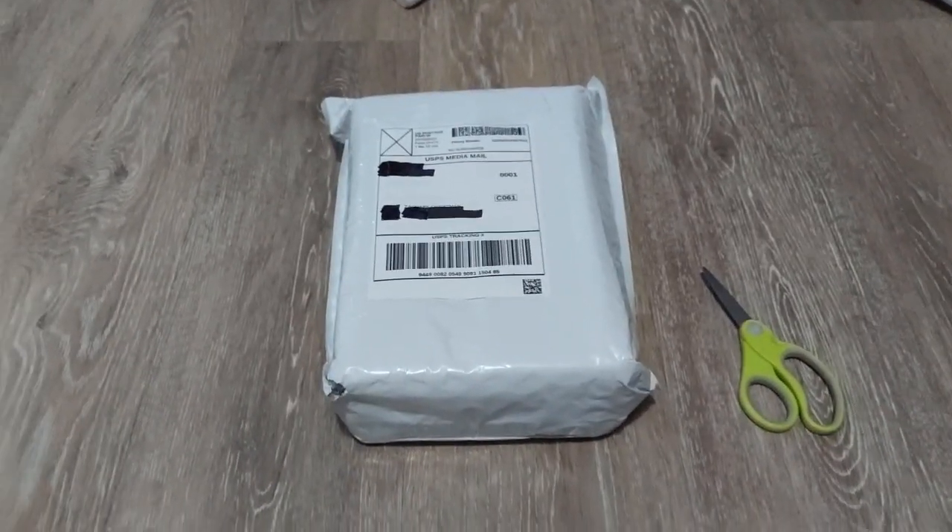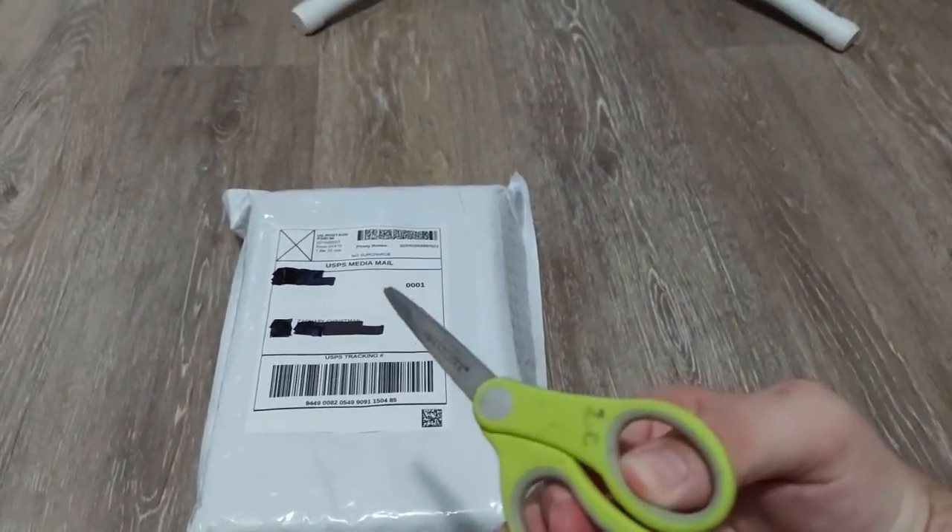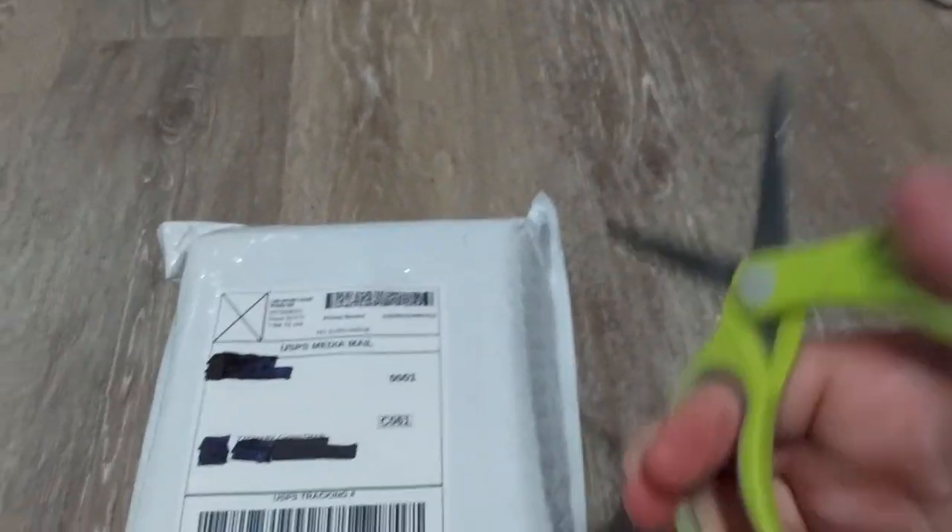Without further ado, let's get to the unboxing. I've got my scissors that I've had for a long time, so let's get started.